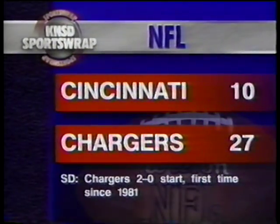The Chargers beat the Cincinnati Bengals at the stadium this afternoon to go two and oh on the young season — first time since 1981. Natron Means went over 100 yards. You've got to like not only the way the defense played, but the offense as well — that Charger offense is really balanced right now.